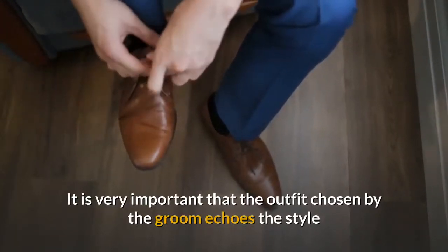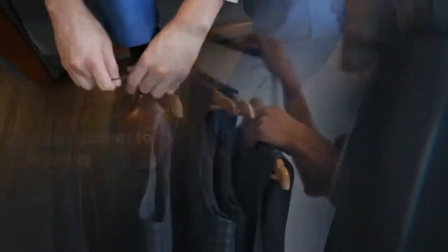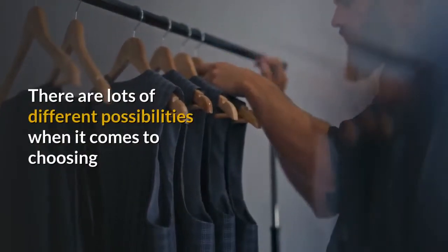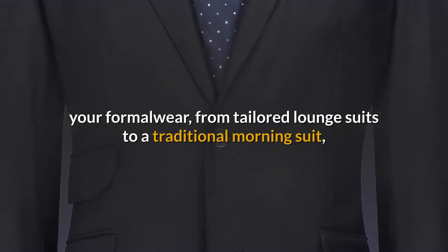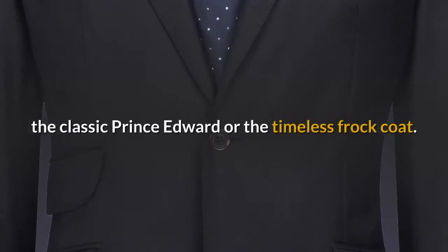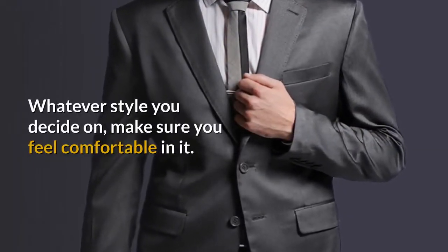It is very important that the outfit chosen by the groom echoes the style or colors of the bridal party. There are lots of different possibilities when it comes to choosing your formal wear, from tailored lounge suits to a traditional morning suit, the classic Prince Edward, or the timeless frock coat. Whatever style you decide on, make sure you feel comfortable in it.